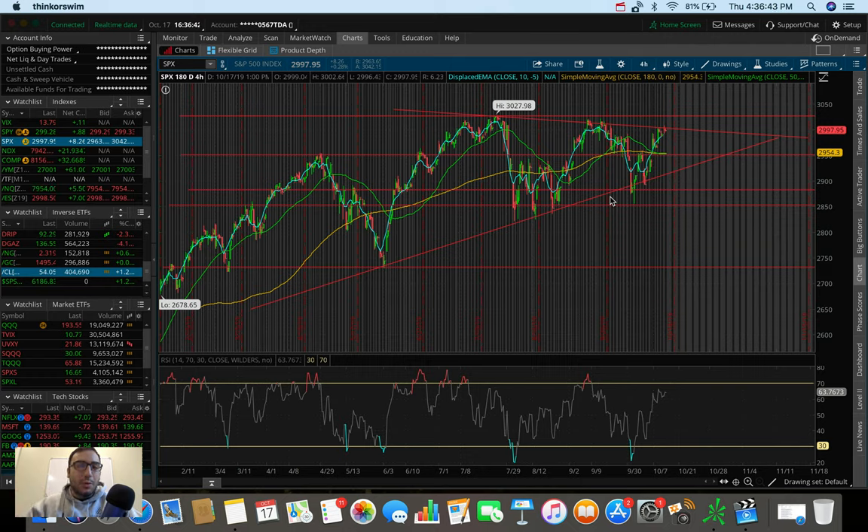What is going on everybody, it's Stas here, welcome back to another video. In this video we're going to be doing an overall market update taking a look at the Dow Jones, the S&P 500, and the Nasdaq. We're also going to be doing a trading update talking about what I did today in the markets.